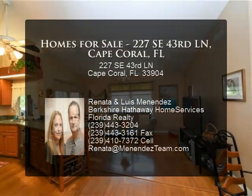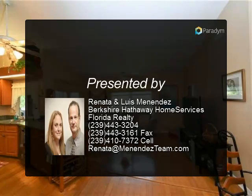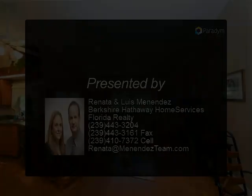This property is centrally located, close to shopping, gas station, restaurants, and also with easy access to Fort Myers via Cape Coral.